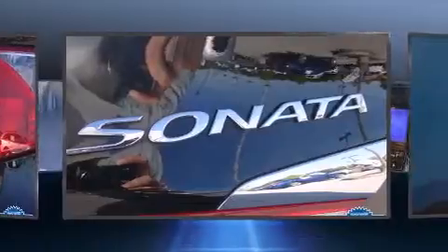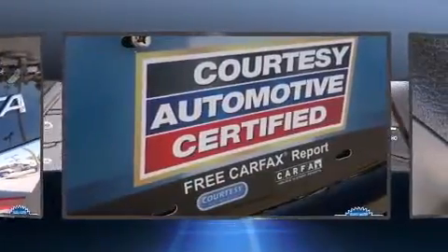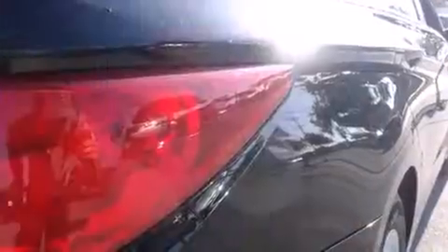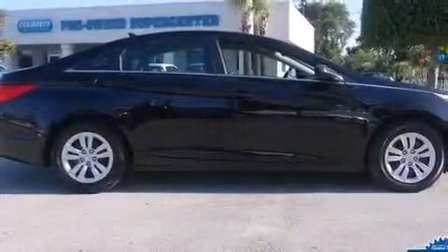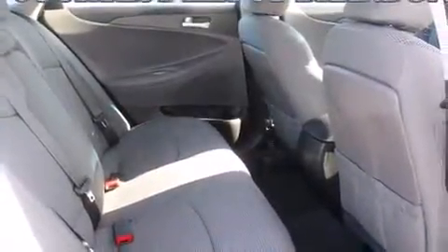Hyundai ensures the safety and security of its passengers with equipment such as dual front impact airbags, head curtain airbags, traction control, brake assist, anti-whiplash front head restraint, a security system, and four-wheel disc brakes with ABS. This car was designed with safety in mind, allowing you to drive with even greater assurance.